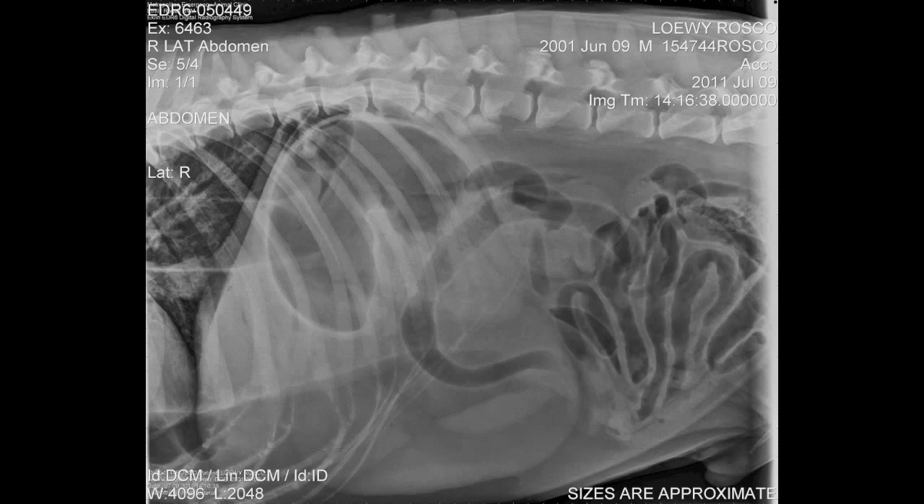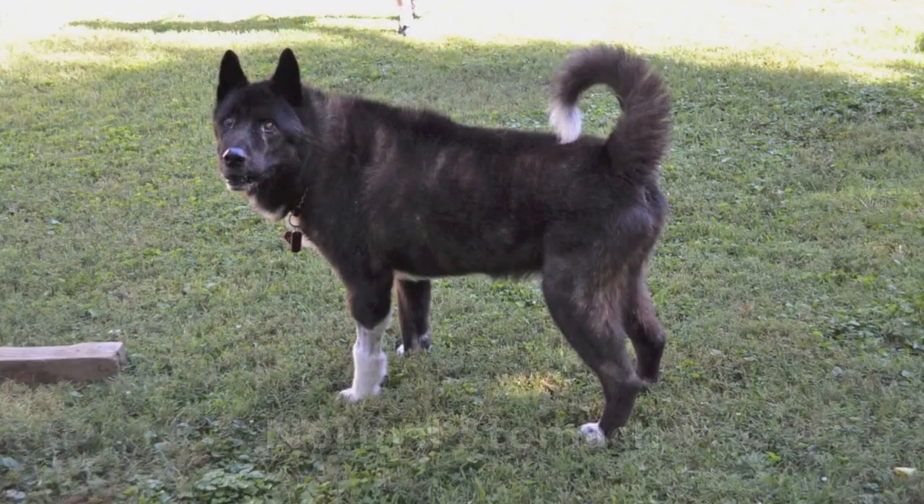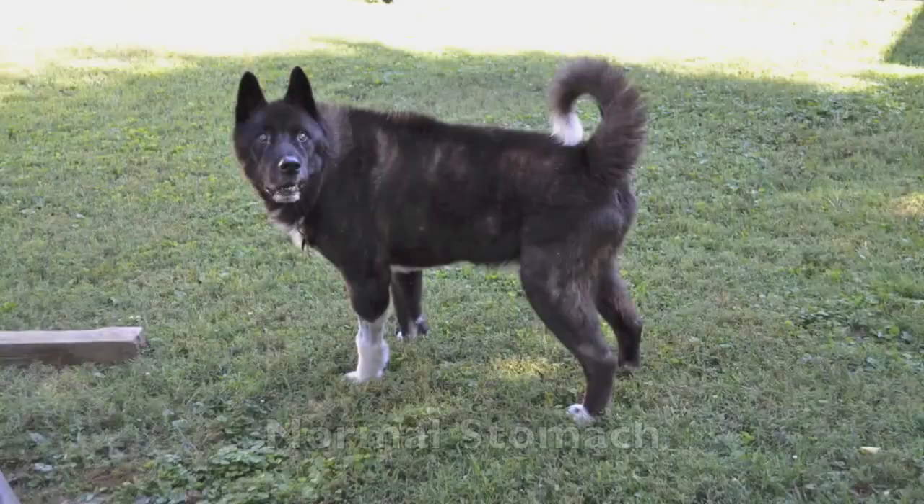This is the normal body posture: head up, back level, tail curled. Note the difference in body posture with bloat: head down, back roached, tail uncurled, belly swelling.